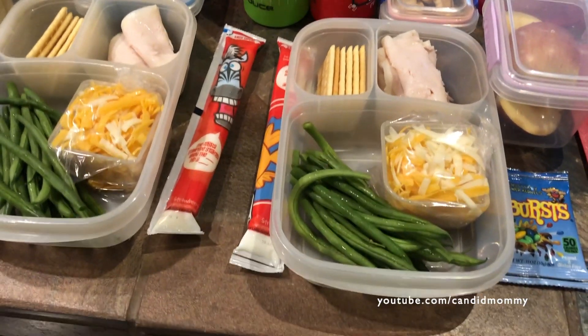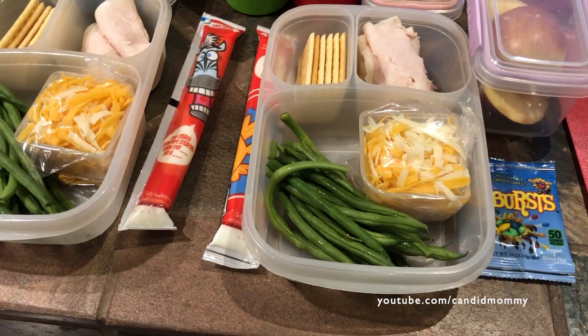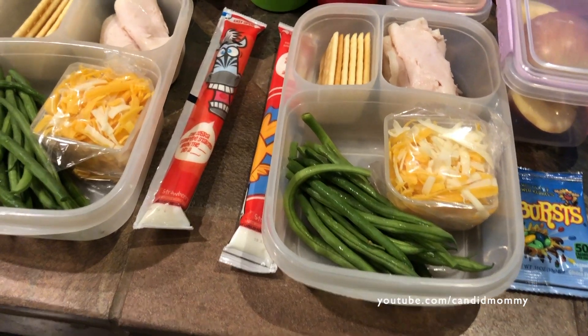I'm hoping they kind of make sandwich crackers out of them. Will you put the turkey and the cheese inside your crackers, Drake? No. No?